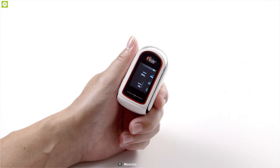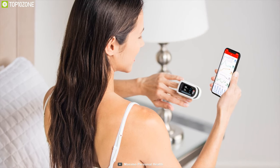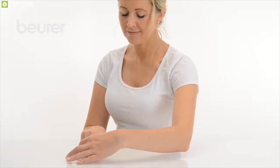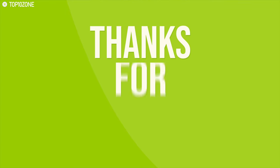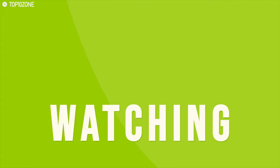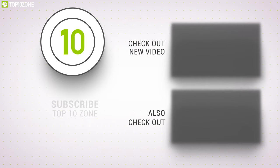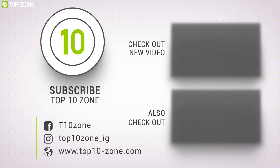If you want an oximeter full of unique features and a device that lasts a lifetime, the Masimo MightySat is what you're looking for — its versatility is virtually unmatched. That was all about the top 10 best pulse oximeters. Like, comment, and share with your friends if you found this video helpful, and subscribe to our channel if you want to see more videos like this.